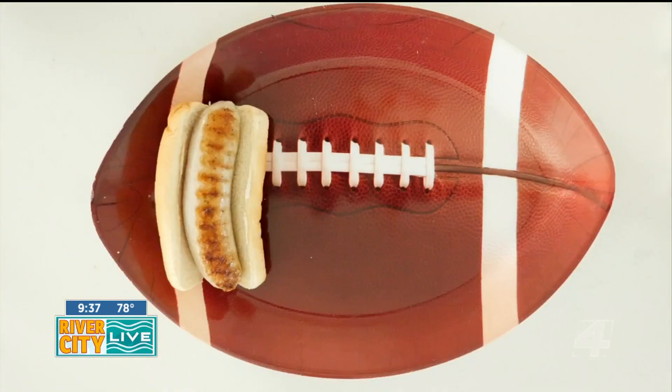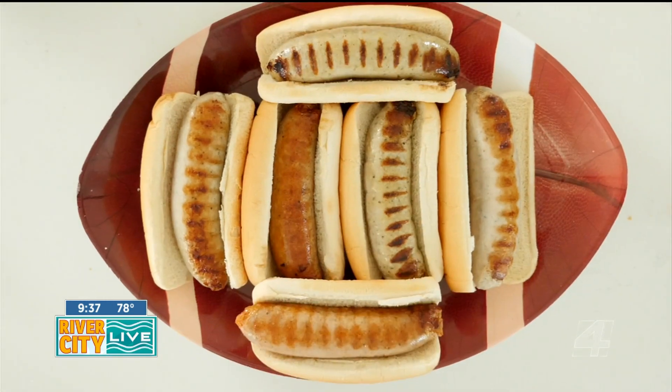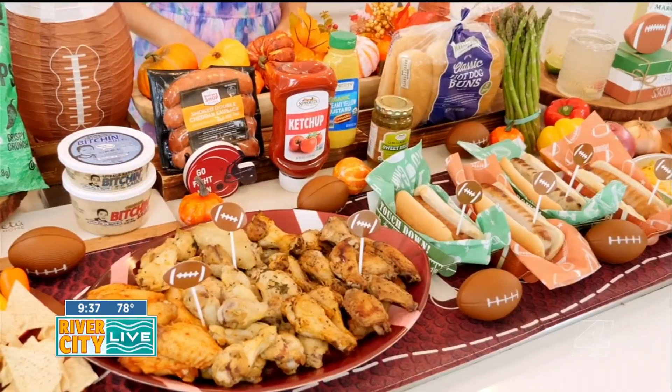Jamaican jerk, and more, as well as hot Italian chicken sausage, sweet Italian chicken sausage, and hatch chili. Serve with toasted buns and an array of nutritious condiments and toppings, such as ketchup, mustard, pickles, and sliced avocado.